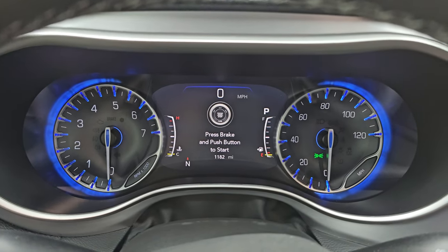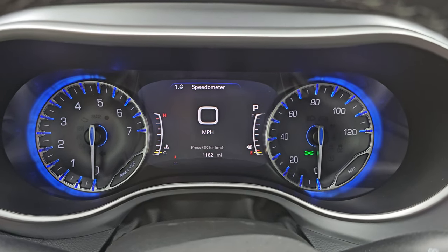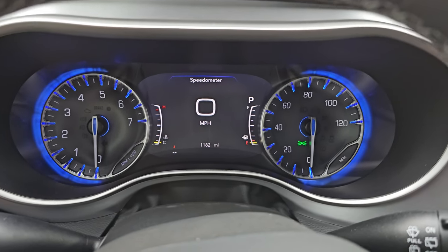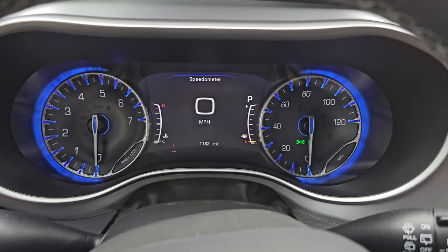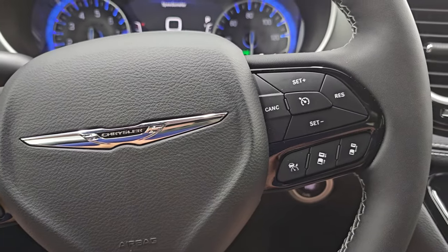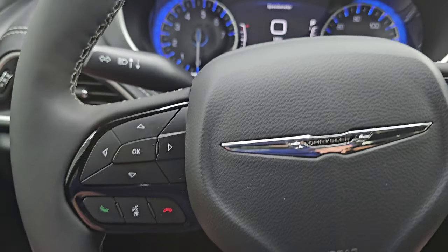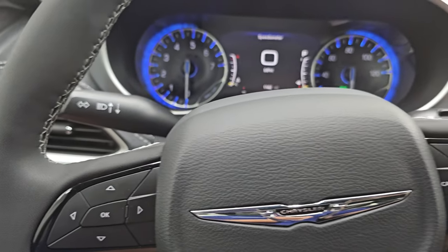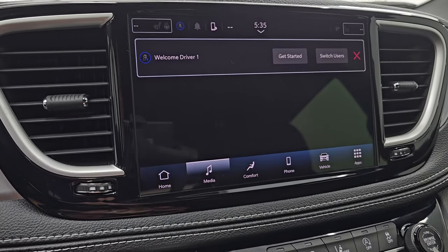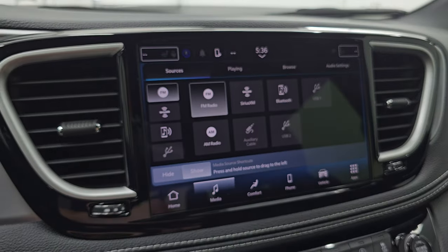Only 1,182 miles on this van. You do get the 7-inch LCD display with the digital speedometer. The instrument cluster is very nice and clean — I always liked the blue hue around the instrument cluster on these Pacificas. It has the leather-wrapped steering wheel. On the right-hand side you get the cruise controls and the adaptive cruise controls. On the left you get the Bluetooth and information center controls, and audio controls on the back of the steering wheel.